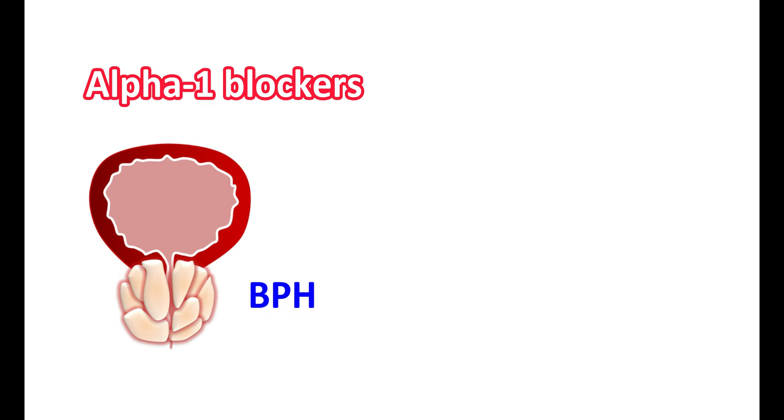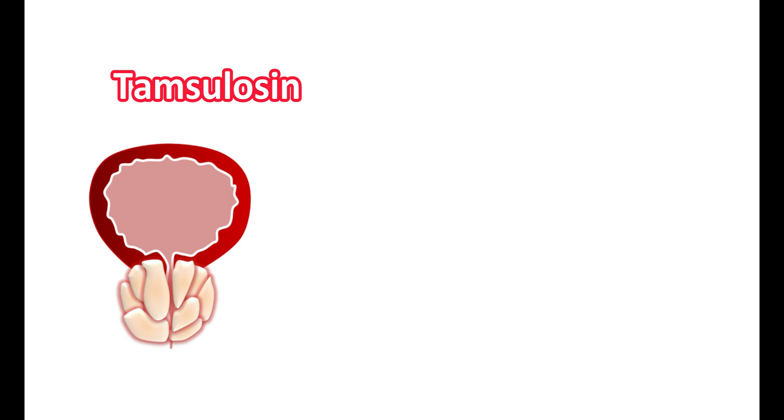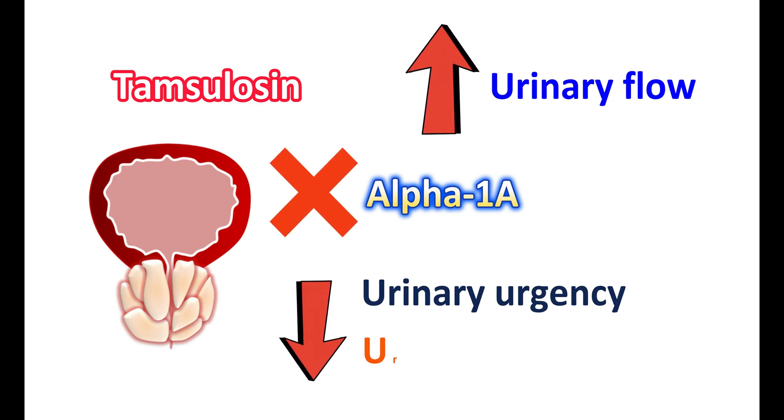Few alpha-1 blockers can also produce relaxation of the bladder, so they can improve the symptoms of BPH. However, these alpha-1 blockers are not specific to the bladder — they produce relaxation of both vascular smooth muscle and the bladder, so when indicated for BPH they can produce side effects related to vascular smooth muscle. In contrast, Tamsulosin is more selective: it blocks alpha-1a receptors located specifically on the bladder neck, prostate, and urethra, improving urinary flow and reducing urinary urgency and frequency.